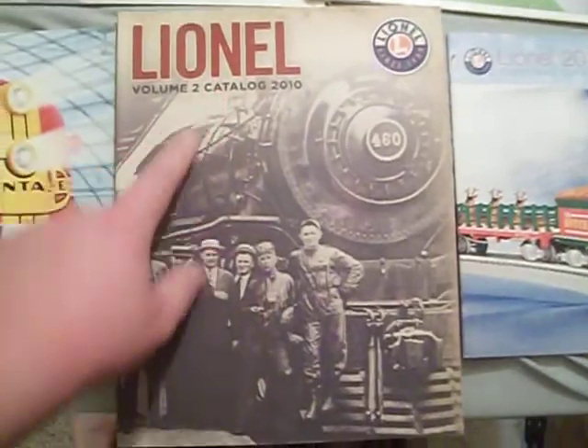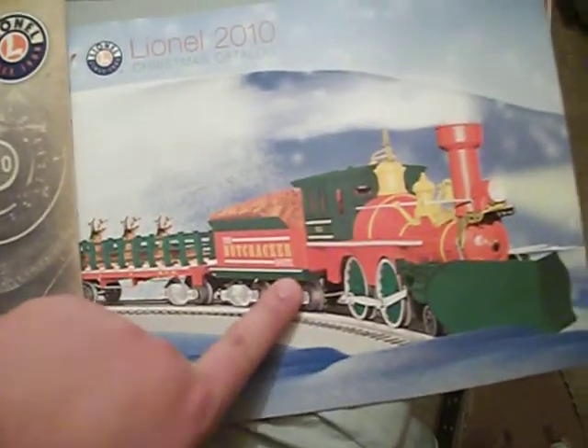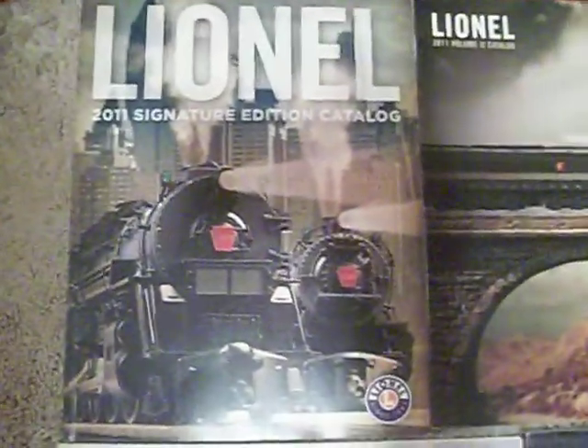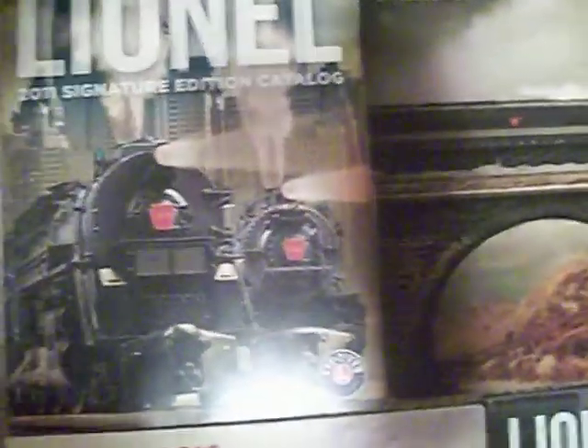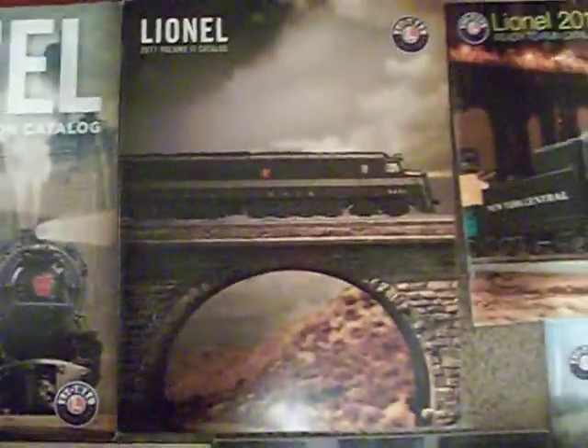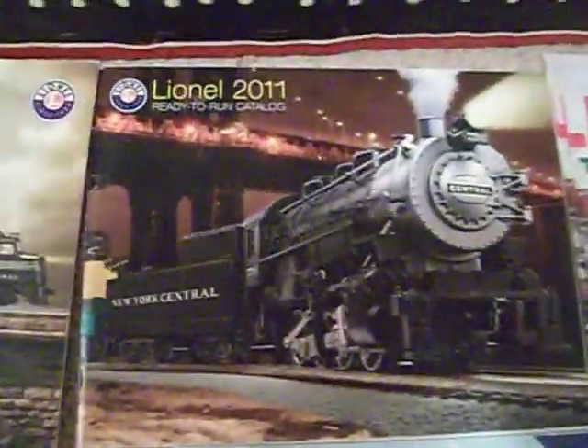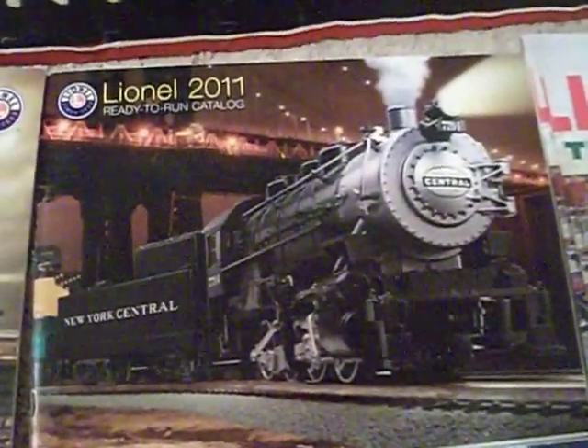2010 Volume 2 with the E-Atlantic. A 2010 Christmas catalog featuring the Nutcracker route General. Then we have the 2011 signature edition catalog with a couple of Pimsy steamers. 2011 Volume 2 which has the Baldwin Centipede. 2011 ready-to-run catalog which has the New York Central Flyer. Another Christmas catalog — 2011.